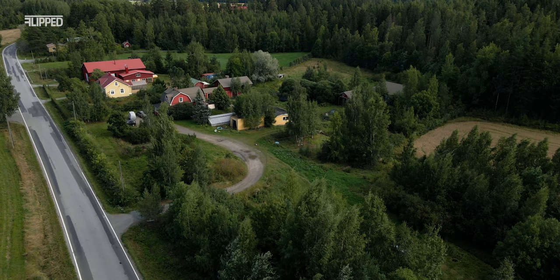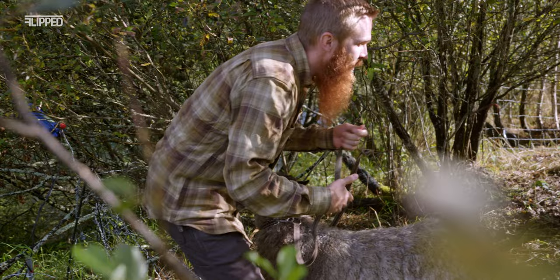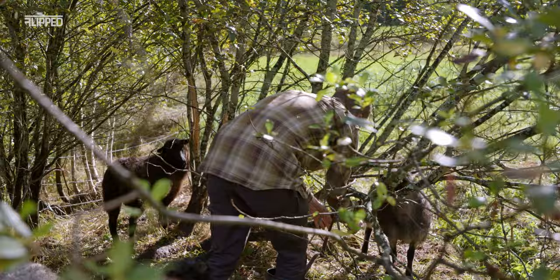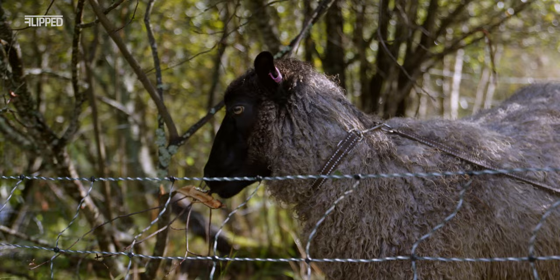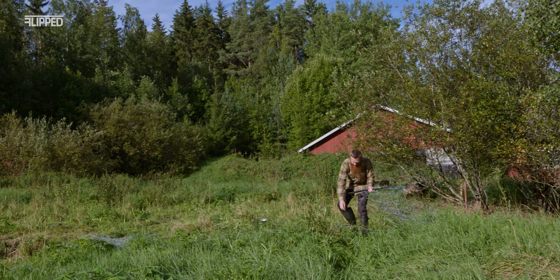That same evening the sheep decided to walk straight onto the road — quite a busy road. They were on the road and I was chasing them. My neighbor came to help and finally we got them back. It was a vivid example of what the Bible says: we as humans and believers are the sheep, the flock of God. He cares for us, yet we can be stubborn and foolish — like sheep on the road about to get hit by a big truck. I put Maya on a leash so she doesn't get too excited and run away; the others like to just stay nearby and follow her.